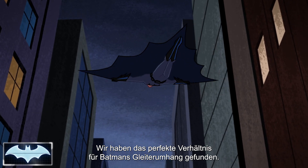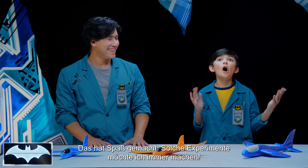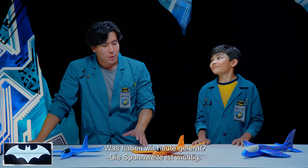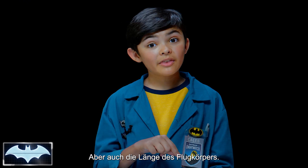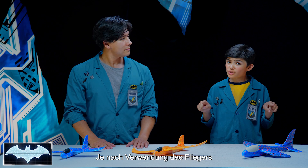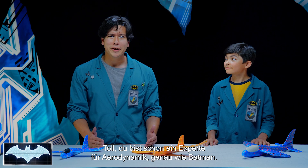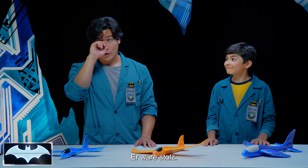Looks like we found the perfect proportions to Batman's cape glider! That was so fun. I want to do experiments like this all the time. I think Batman had some fun too. Now, what did we learn today? Wingspan makes a big difference, but so does the length of your glider's body. Depending on what the glider's being used for, you can adjust the length, weight, and wingspan to get the best flight. You're already an aerodynamics expert just like Batman. And he'd be so proud.